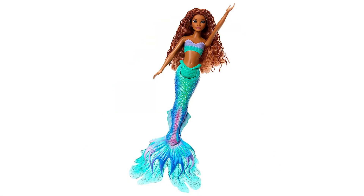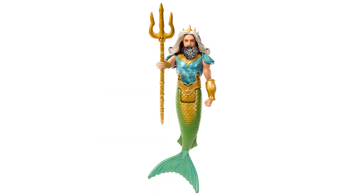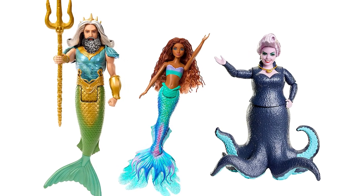This Ariel, King Triton, and Ursula set includes three poseable fashion dolls. It's perfect for reliving your favorite movie moments.